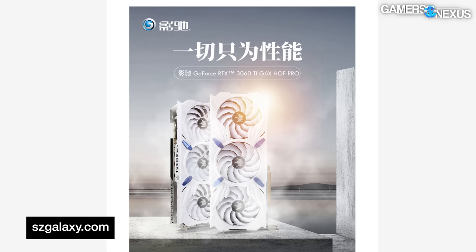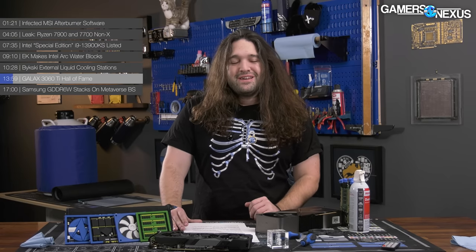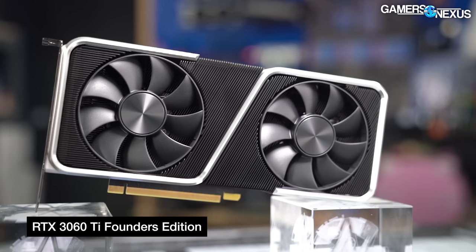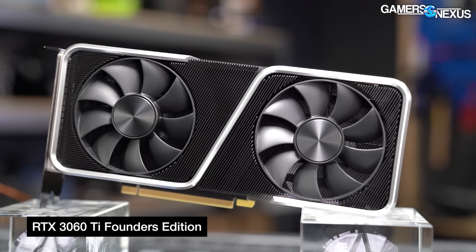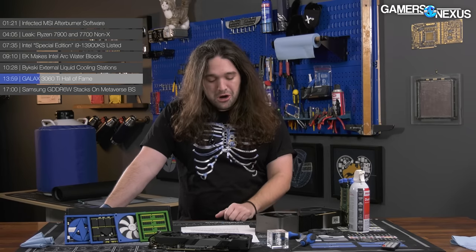Galax is introducing another new Hall of Fame graphics card, but it's not a 4090 or 4080 — it's the much anticipated 3060 Ti GDDR6X HOF Pro. Galax, like EVGA with the KP series previously, gets a lot of press and attention for its Hall of Fame cards. They're impressive cards — the type where you're like, 'that's pretty cool, I'll never own it.' Except this is a 3060 Ti, which is a little off-brand and kind of weird. Maybe without a KingPin competitor, they've decided now is the chance to claim the 3060 Ti throne.